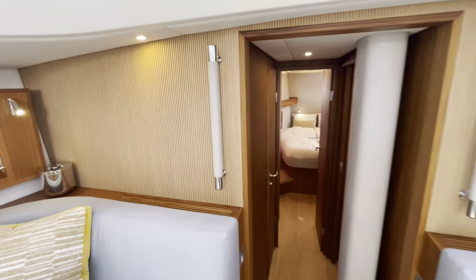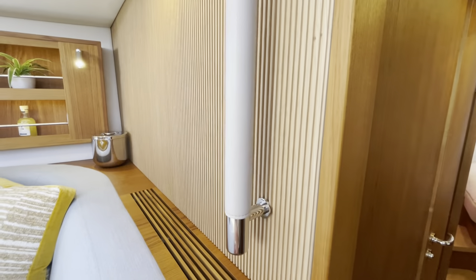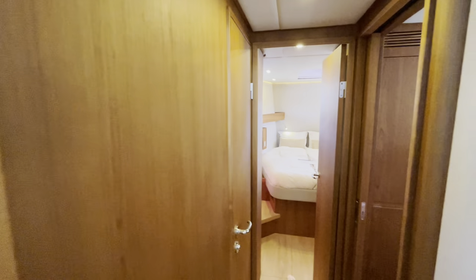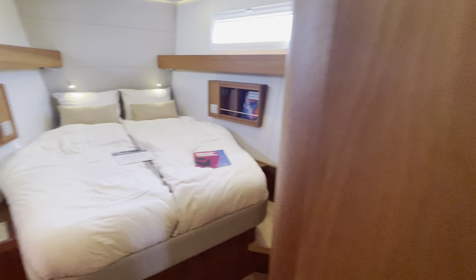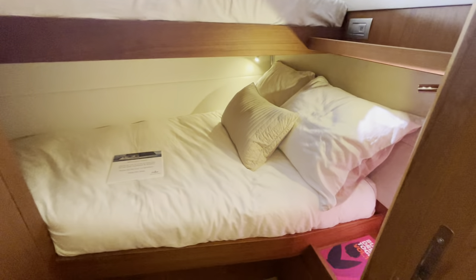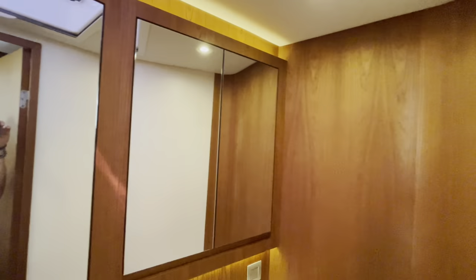The finish on the walls with the little grooves — what looks like real teak — is really cool. The Pullman cabin looks great too, it's a decent size with a better bottom berth. And there's a forward head as well.